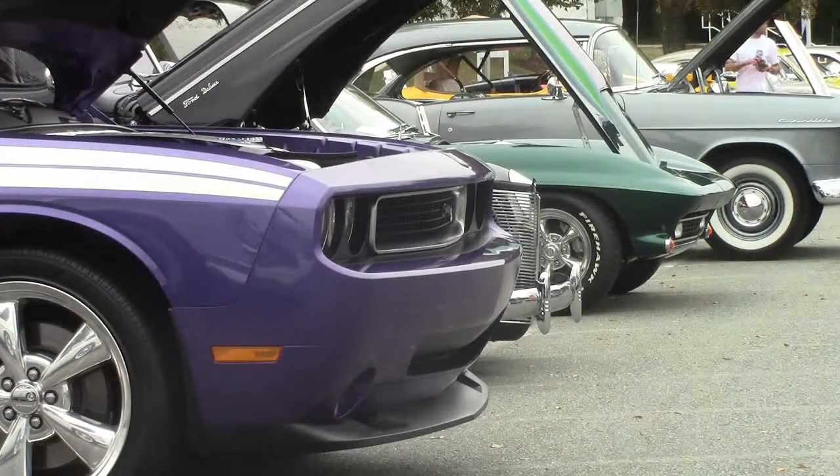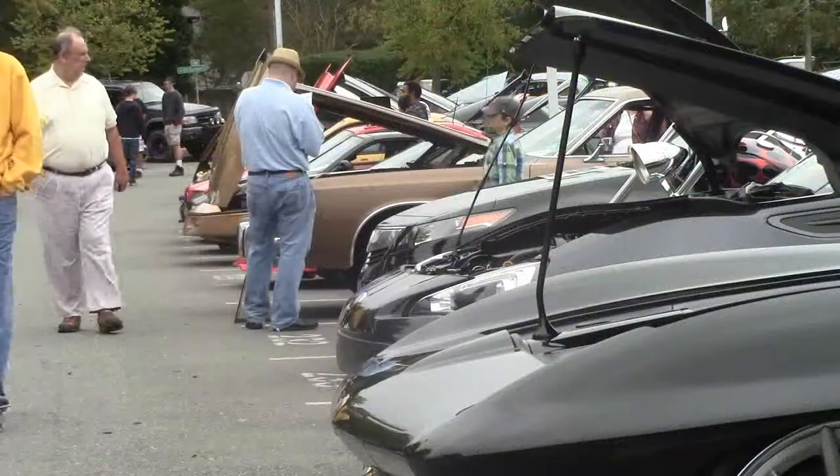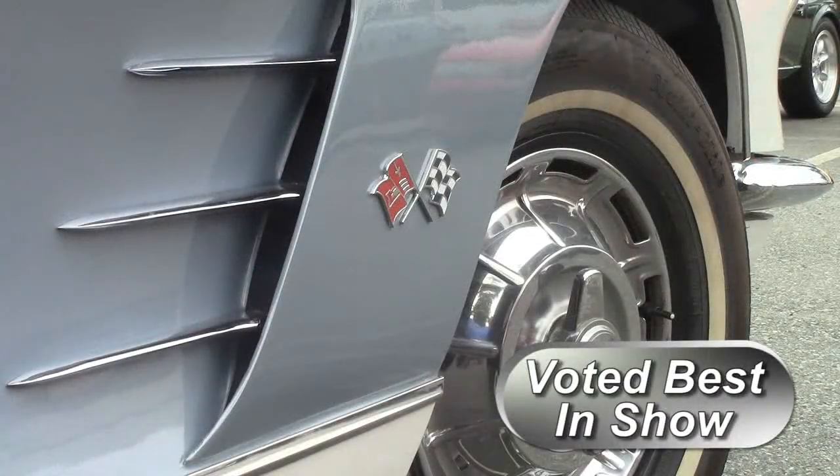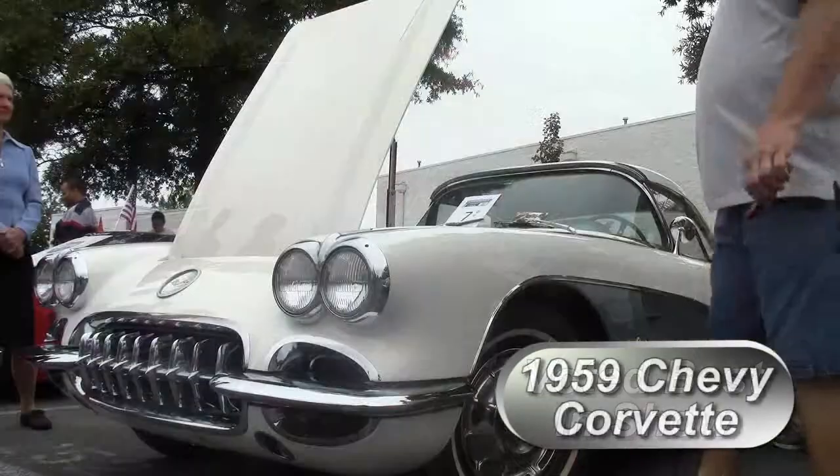Best in Show — it's our top prize today. We're proud to announce the Carolina blue and white on this vehicle really struck a chord with the judges. It's a 1959 Corvette.